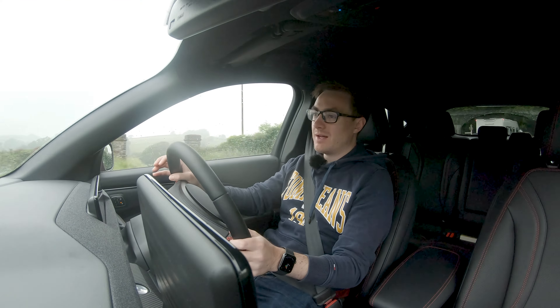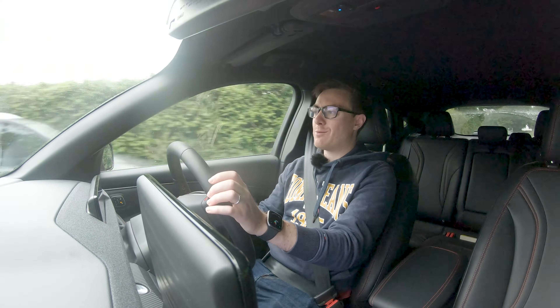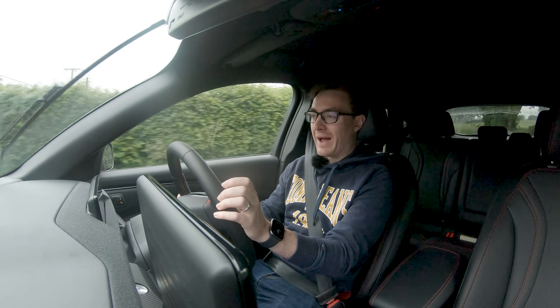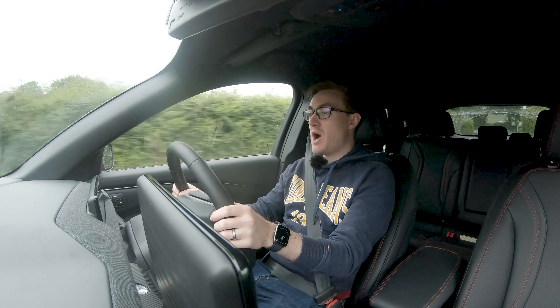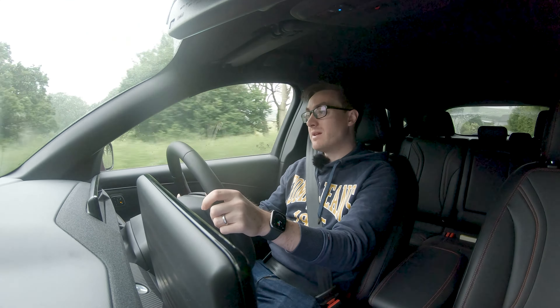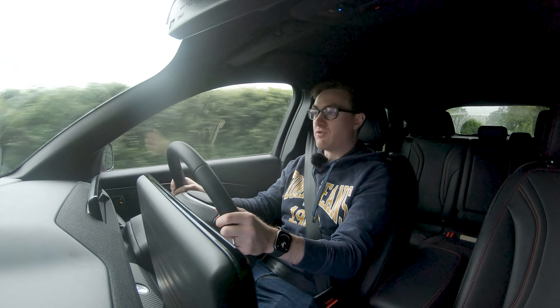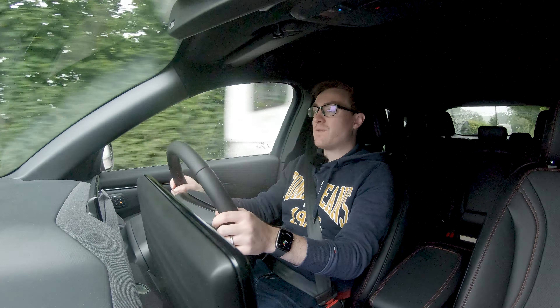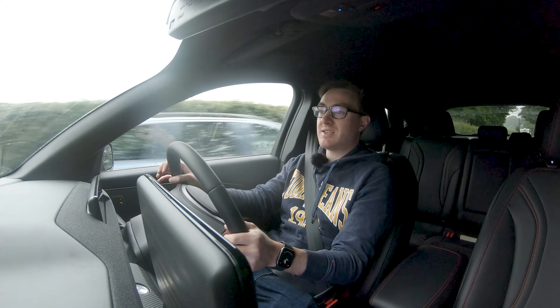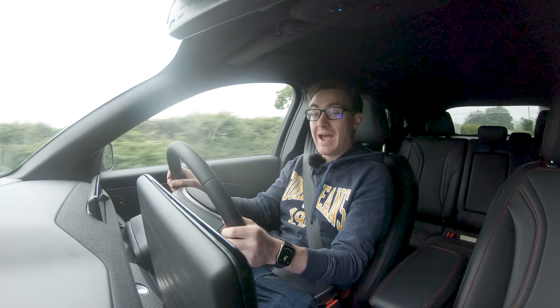Handling? Well, it's not light and nimble, that's for sure. This car weighs in around two tons thanks to that massive floor pan of batteries. But because the batteries are in the floor pan, it doesn't feel body-rolly. It feels quite flat through the corners and it's just a really great place to be — it doesn't feel like you're going to tip over. And when you really start to push into the corners, it handles it quite well.